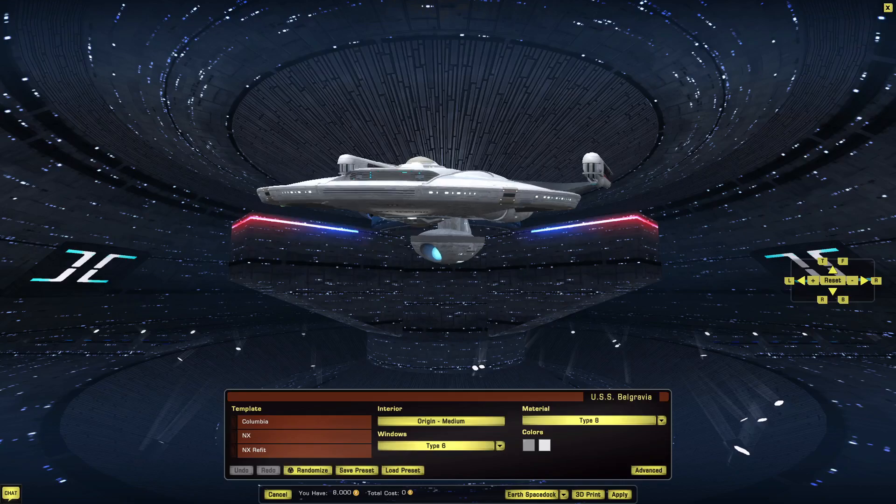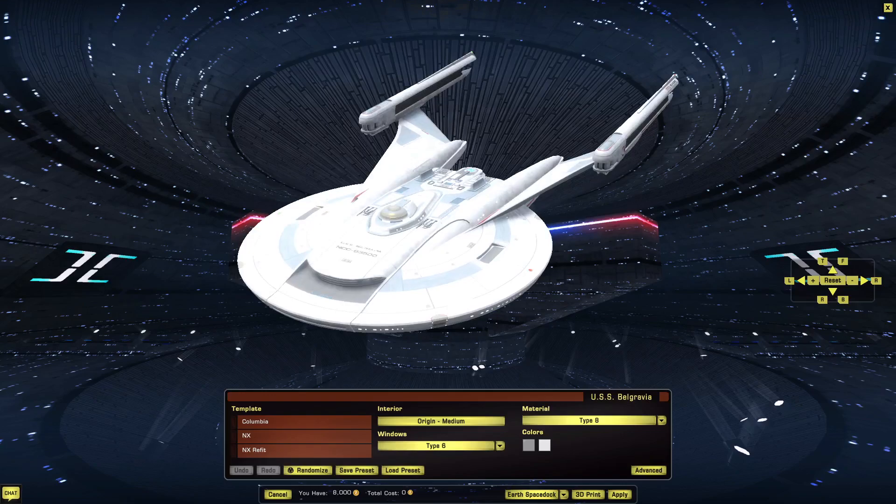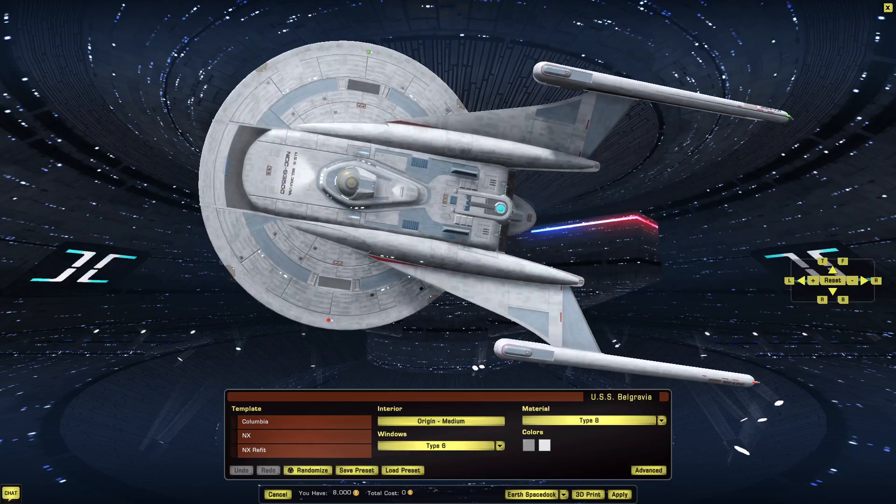And departments — at least a point in engineering and a point in science. Not sure where that last one should go. We could put it into conn, security, bring science up to 2, or even medicine. We'll put it into engineering for now, since this is going to be something of a logistical ship.